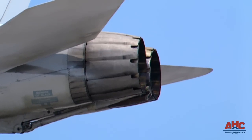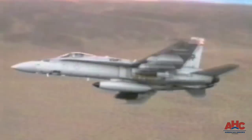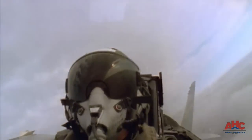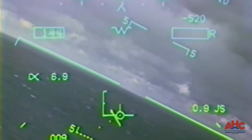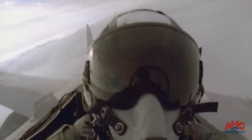The twin-engine Super Hornet packs a vast array of awesome weapons. Its 11 weapons stations can carry every air-to-air and air-to-ground weapon in the Navy's inventory. They're controlled by the pilot's helmet. A magnetic mounted tracker determines where the pilot's head is pointed and projects the information onto the pilot's visor. The head tracker and visor display act as a targeting device that can aim the plane's weapons wherever the pilot is looking.